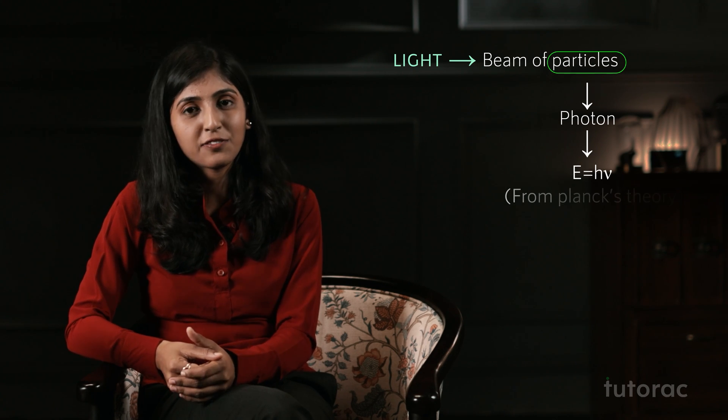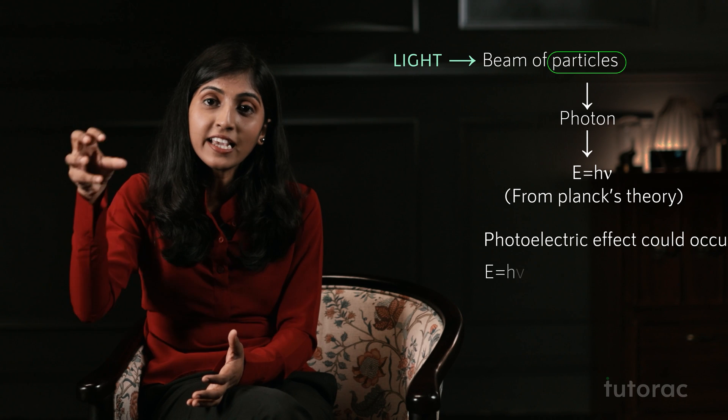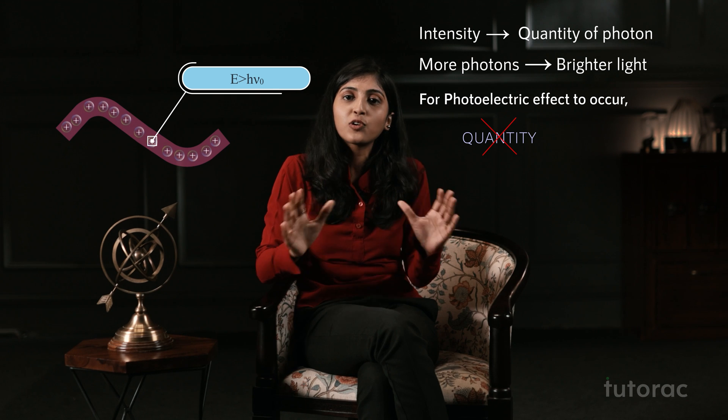Because of his explanation, Einstein got the Nobel Prize. He said to see light as a beam of particles and called each particle a photon. The energy of each photon was given by E = hν, as given by Max Planck — he used the same formula. He said the photoelectric effect could occur only when the energy of a photon is greater than the threshold frequency. He said that the intensity of EM radiation could be seen as the quantity of photons — more the quantity, the brighter or more intense the light. But for the photoelectric effect to occur, quantity does not matter; the photon must have energy greater than the threshold energy, otherwise the photoelectric effect will not occur.